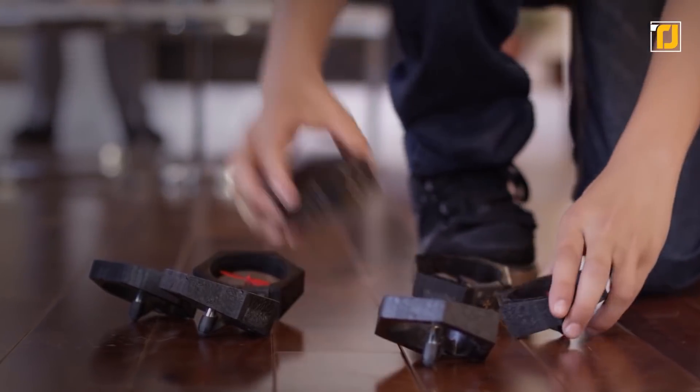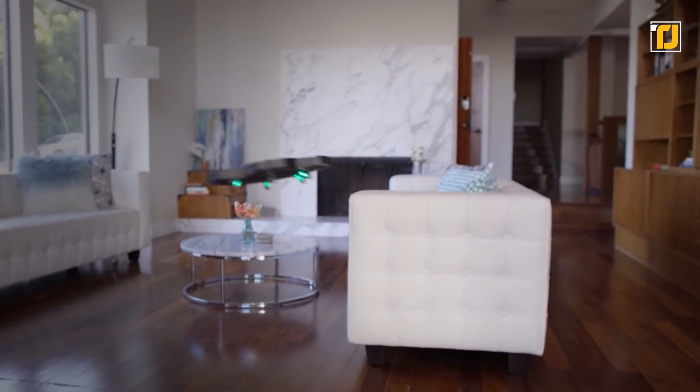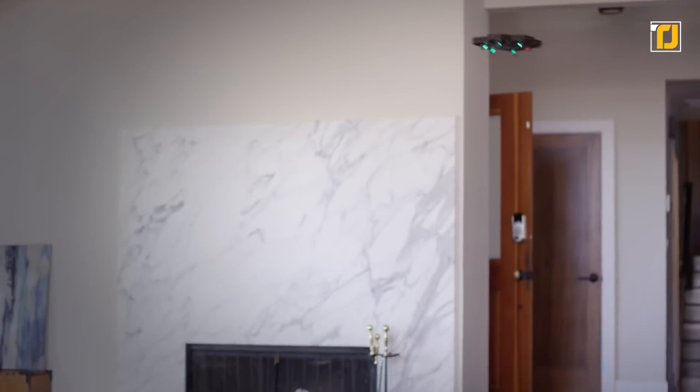Whether you've made an amphibious hovercraft, a compact and flexible car, or a dazzling automatic spinner, AirBlock allows endless ways to have fun while challenging your creative potential.